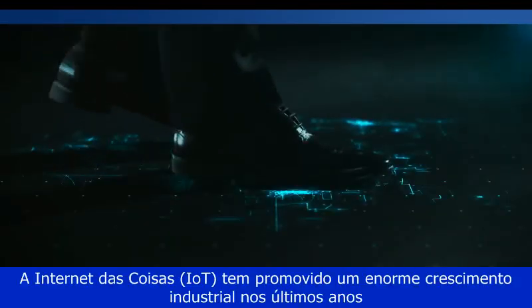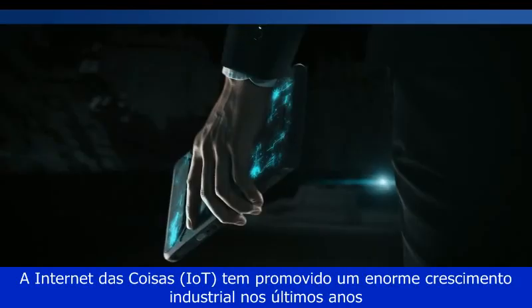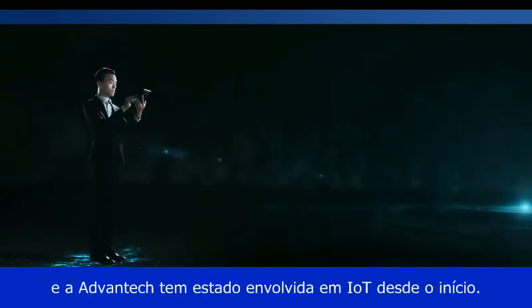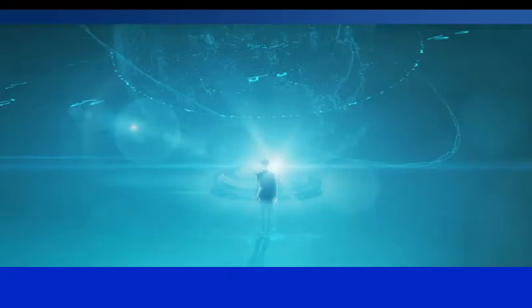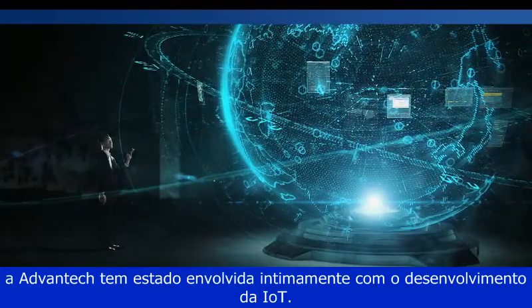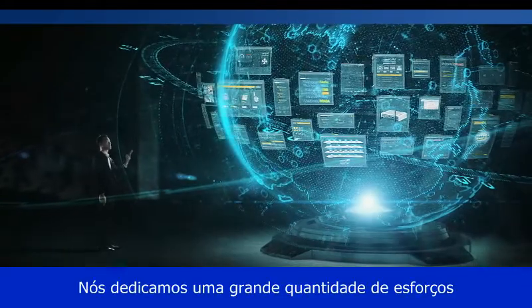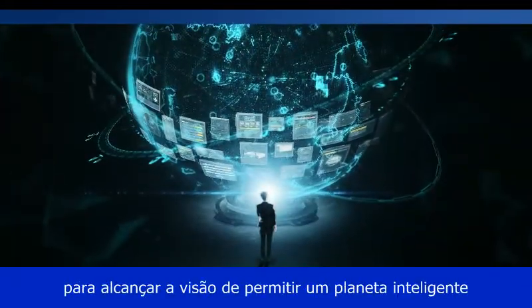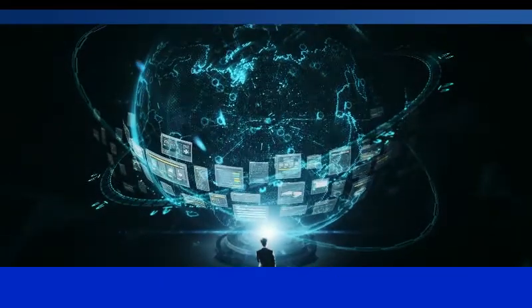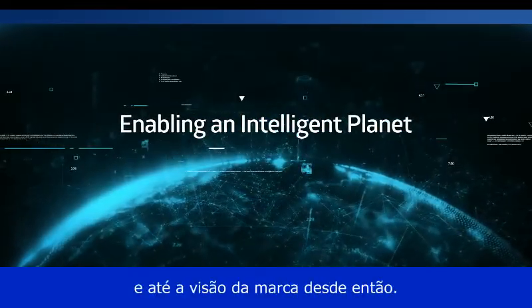The Internet of Things, IoT, has seen huge industrial growth over recent years. Advantech has been involved in IoT from the start. Since 2010, Advantech has been closely involved in IoT development. We've devoted a great deal of effort in realizing the vision of enabling an intelligent planet, and fine-tuning our organization, business model, and brand vision ever since.